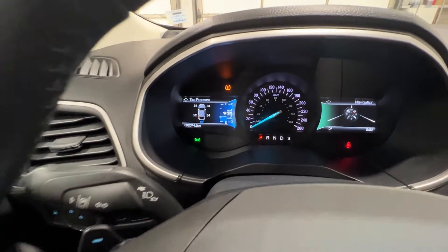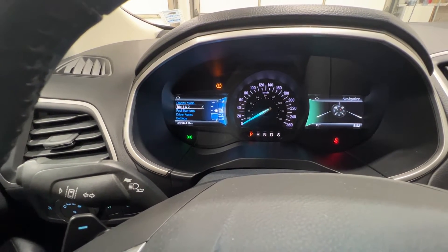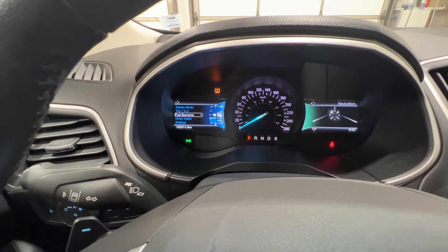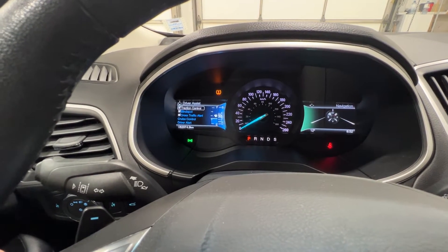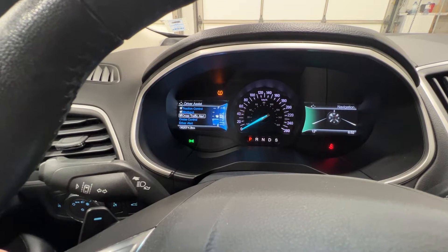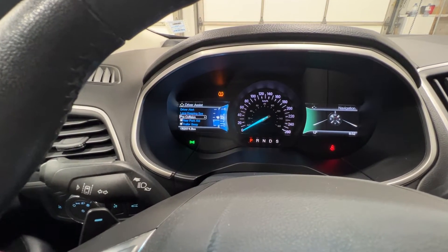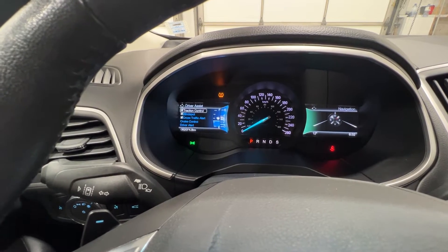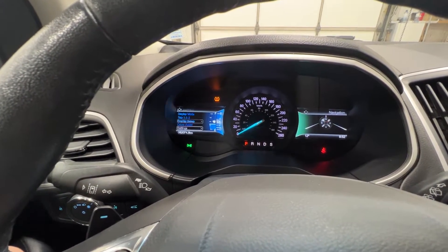With the left screen we can scroll through various vehicle info — display mode, trip 1 and 2, fuel economy, and driver assist features such as traction control, blind spot monitoring, cross traffic alert, cruise control, driver alert, lane keep assist, pre-collision assist, trailer sway control, and much more. There are other various settings in here as well.